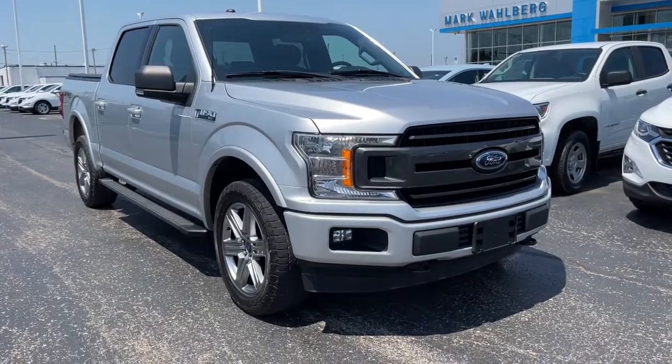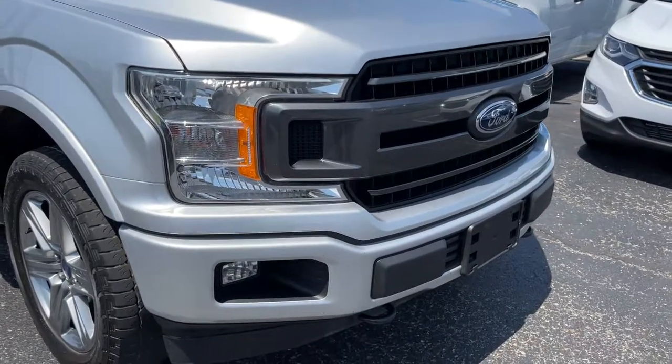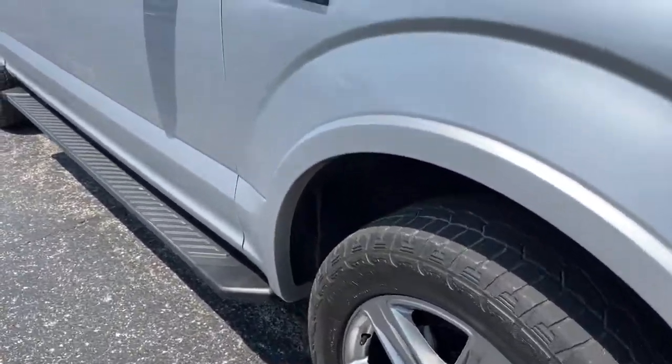Get into the 2018 Ford F-150. With less than 70,000 miles on the odometer, this vehicle provides excellent value.